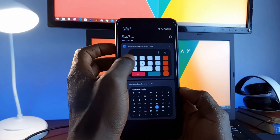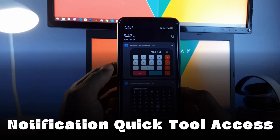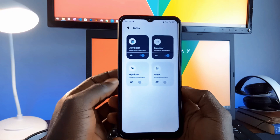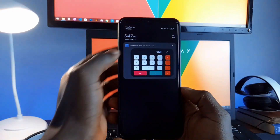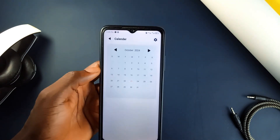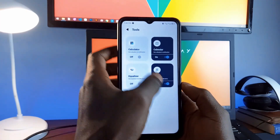Imagine having your most used tools right in your notification bar — that is what Notification Quick Tool offers. With this application, you can use your calculator, calendar, equalizer, notes, and even voice notes directly from your notification panel. No more switching between applications to access these tools. Everything you need is right there. It is a free and useful application you should have on your smartphone.